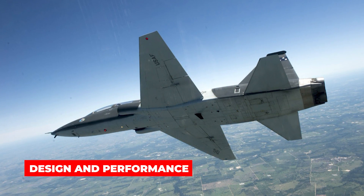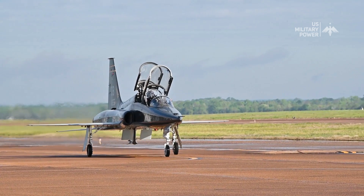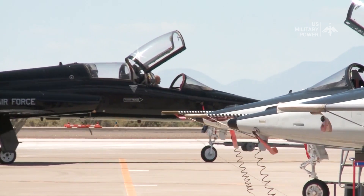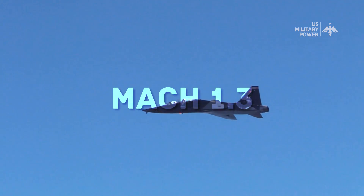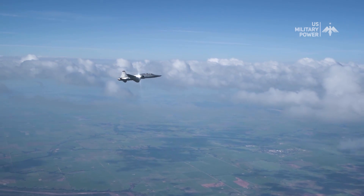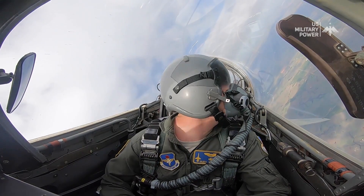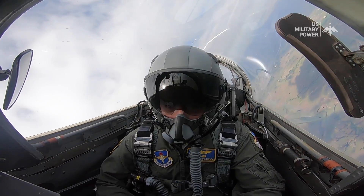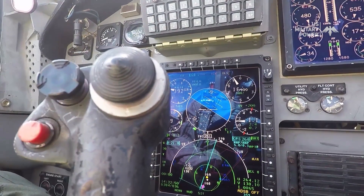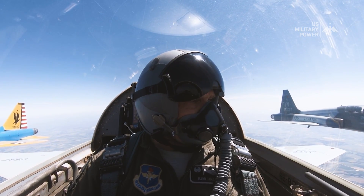Design and Performance. The T-38 Talon has a slender fuselage with a low-mounted swept-wing design. Its powerful twin engines are mounted at the base of the wing, and it has retractable landing gear. The T-38 has a top speed of Mach 1.3 and a service ceiling of 55,000 feet, making it one of the fastest and highest-flying trainer aircraft in the world. The aircraft is equipped with a pressurized cockpit that can accommodate two crew members in a side-by-side configuration. The T-38's avionics suite includes an inertial navigation system and a radar altimeter, and it is also equipped with a variety of sensors and communication systems to simulate real-world combat scenarios during training.